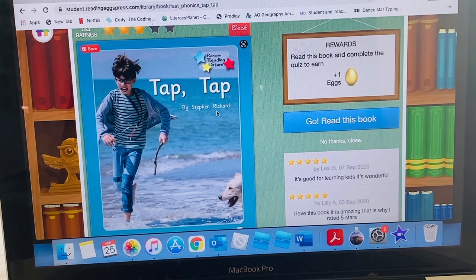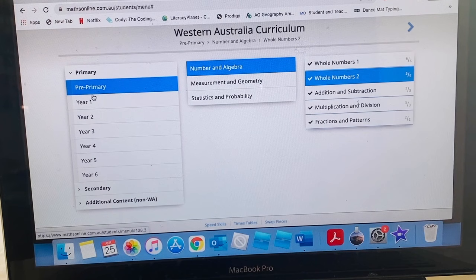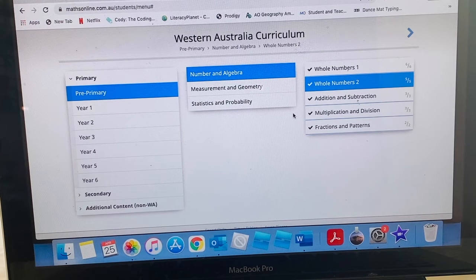Another online program that we use here in our house is Maths Online. That has activities for pre-primary all the way to grade 12. At the moment we are just still working through the pre-primary maths work, and then we'll move on to year one when he's completed the pre-primary. He does need help completing this, but Maths Online is another really great program that we use.